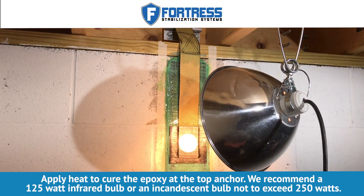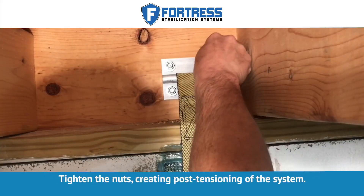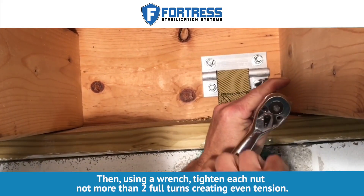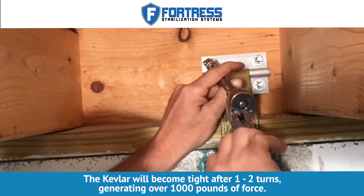The Fortress Stop Anchor is mechanically fastened to the rim joist, not the sill plate. By connecting to the rim joist, the Fortress Stop Anchor engages the building's floor system, providing a stronger and more durable anchor. This prevents any movement of the basement wall.